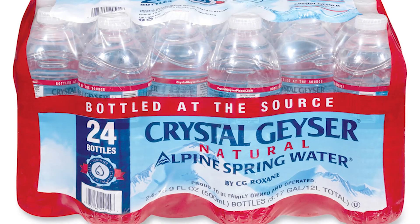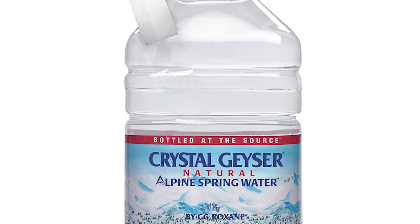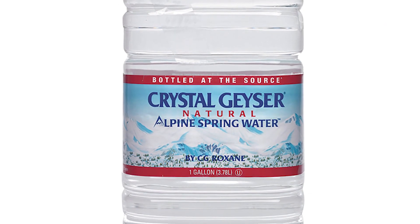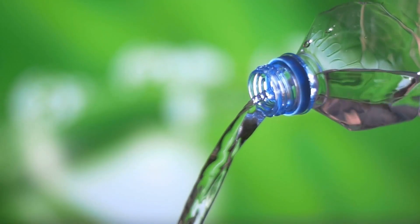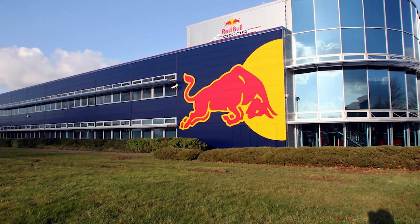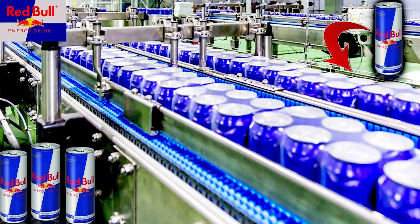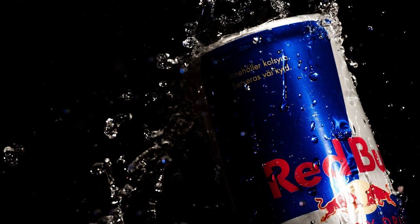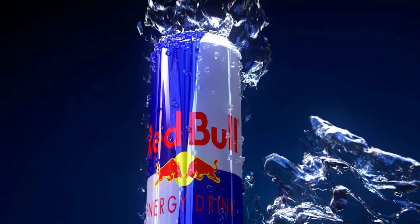Red Bull uses Alpine Spring Water, which is known for its purity and high mineral content. This water is sourced from pristine Alpine regions, emphasizing the brand's commitment to quality. The manufacturing of Red Bull energy drinks is a meticulously controlled process that takes place in specialized facilities, and the production process can be divided into several key stages.